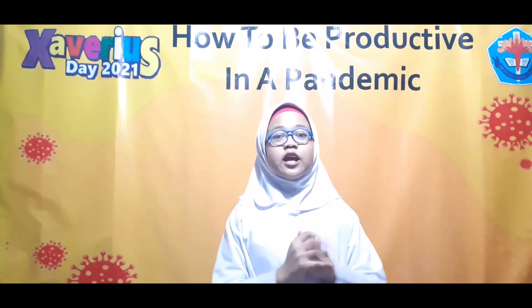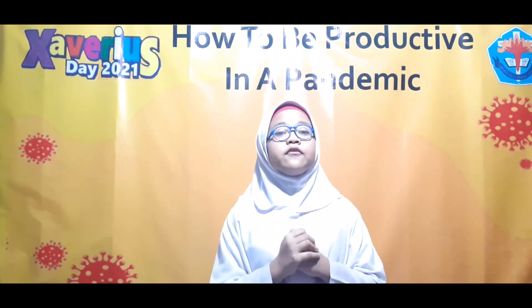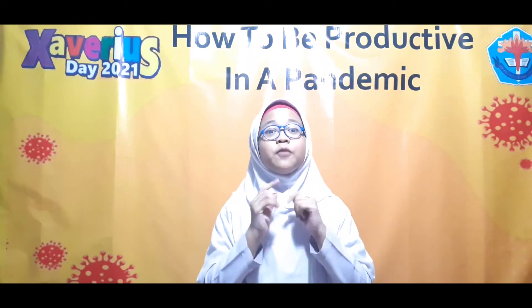Those are the four things to stay productive during a pandemic. If you want, you may try one of the tips I said before. Thank you very much for your time, and I hope to see you next time. Bye! Stay safe, everyone!